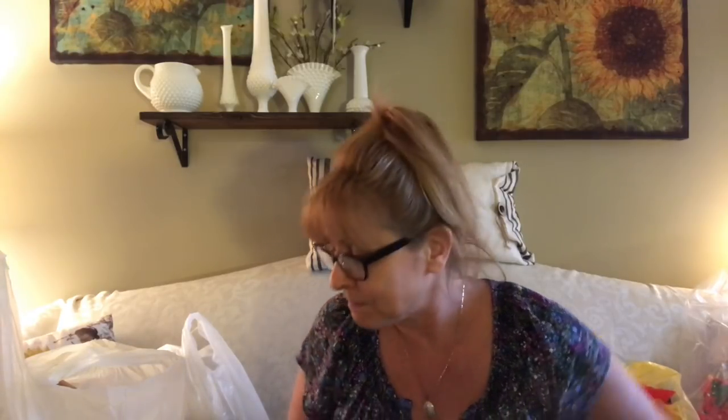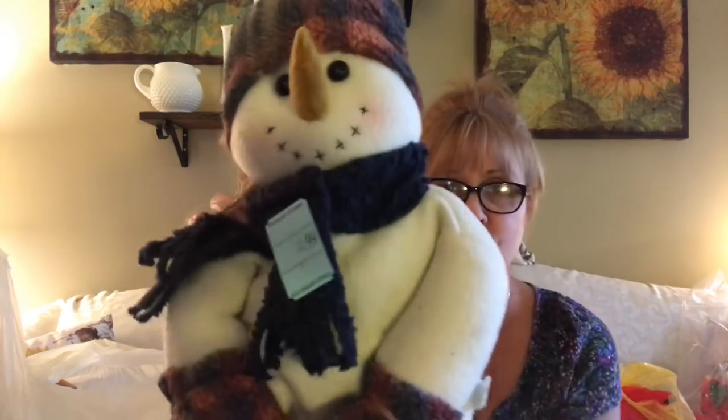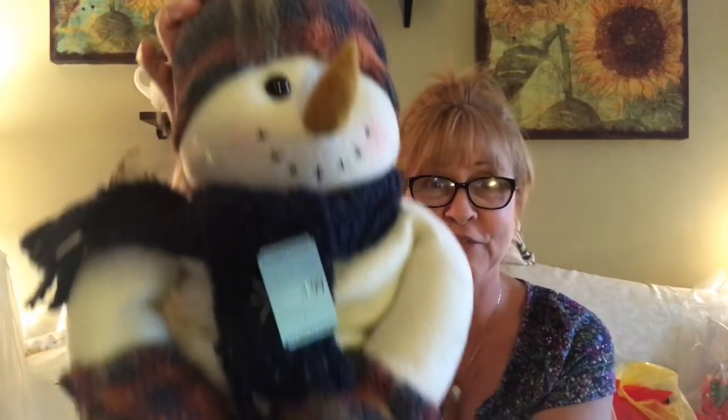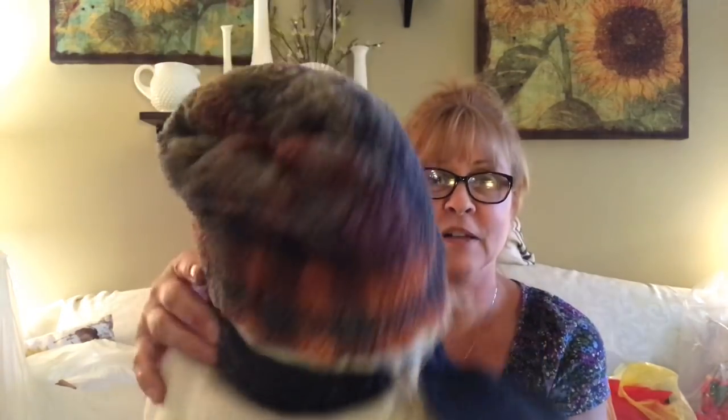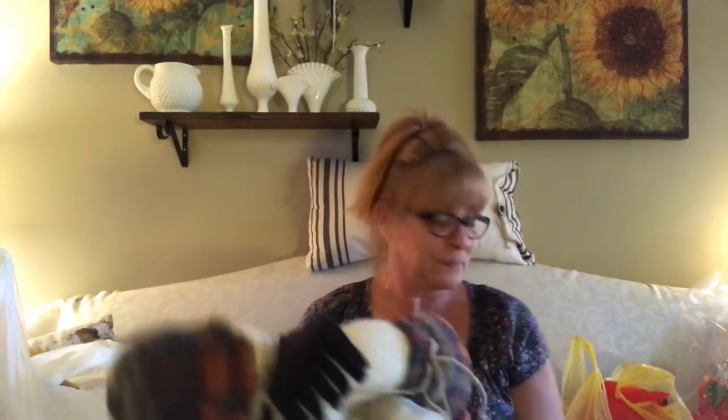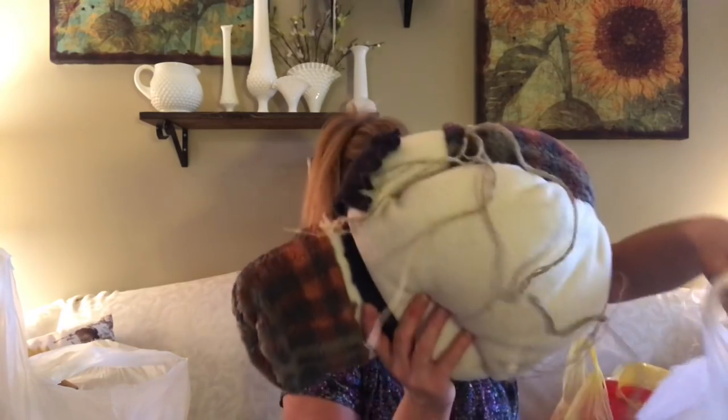Now let's go to the Salvation Army for Half Price Wednesday. All their Christmas stuff was 50% off anyway. The first thing I grabbed was just so darn cute — I got this little guy for a dollar fifty. He is so cute — I'm gonna throw him in the wash and he'll be good as new.